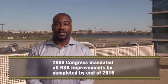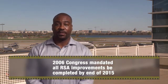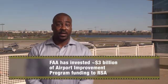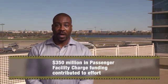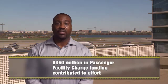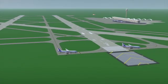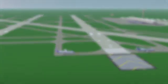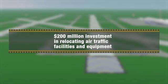Using our inventory of runway data and improvement options, the Office of Airports developed a schedule for RSA improvements on an annual basis. Then, in 2006, Congress mandated that all RSA improvements be completed by December 31, 2015. We've invested approximately $3 billion of airport improvement funding into the RSA improvement program, and nearly $350 million in passenger facility charge funding has been contributed. The FAA also invested about $200 million in air traffic facilities and equipment.